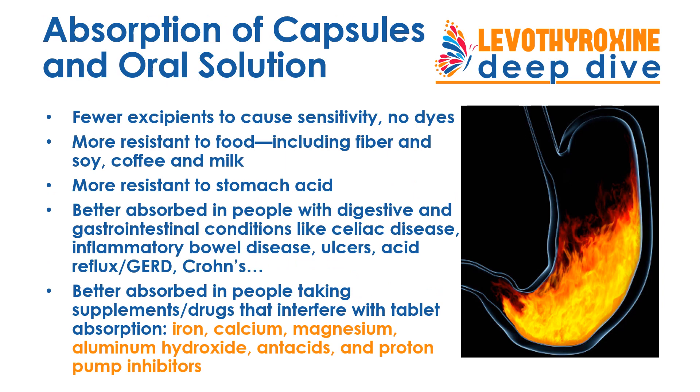Research shows that Levothyroxine capsules and oral solution have fewer excipients to cause sensitivities, allergies, and reactions, and no dyes — reducing the risk of any kinds of reactions to the ingredients. The oral solution and capsules are also more resistant to the interference of food on absorption, including fiber, soy, coffee, and milk, which can all get in the way of effective absorption of your Levothyroxine.